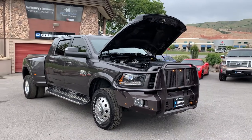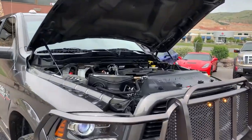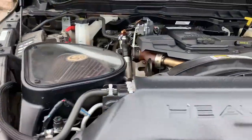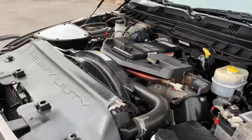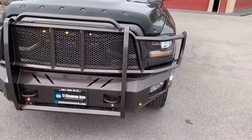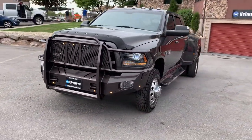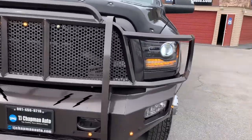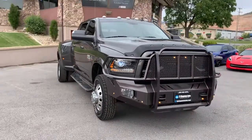Hello everyone, today we have a 2018 Ram 3500 HD Laramie package with a turbo diesel. That Cummins turbo diesel is a 6.7 liter. You can see a few aftermarket effects on this vehicle — this brush bar. We'll get some closer shots of that. It's from Thunderstruck, and that's made in the USA.